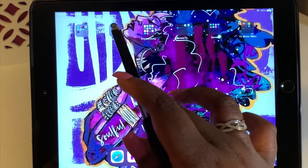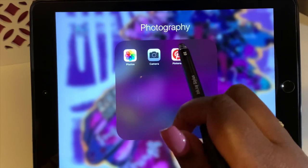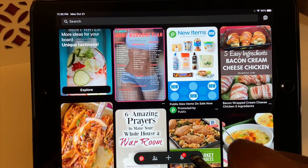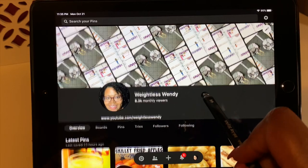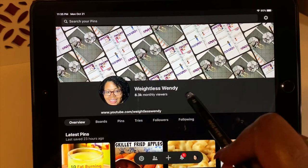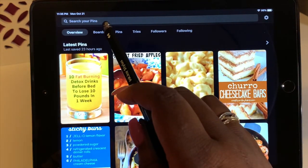In my photography folder I have Photos, Camera, and Pinterest. I'll click on Pinterest so we can take a look. It's under 'Weightless Wendy' — you can look that up. I also have my YouTube linked to my Pinterest. It shows my latest pins, and we'll go to my boards section so y'all can see the different boards I have.